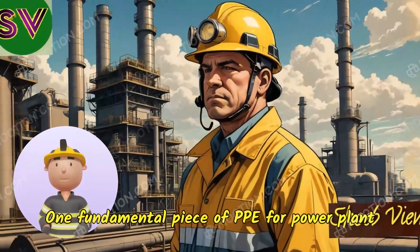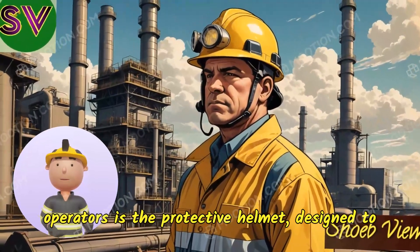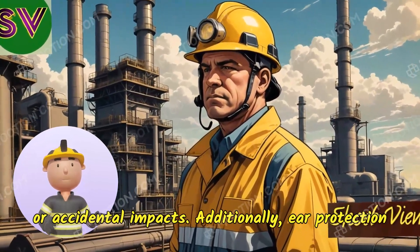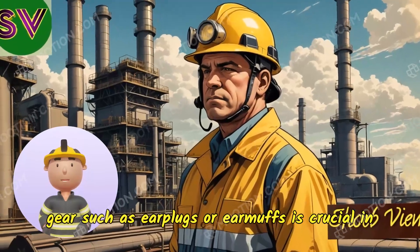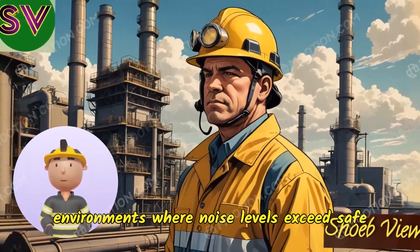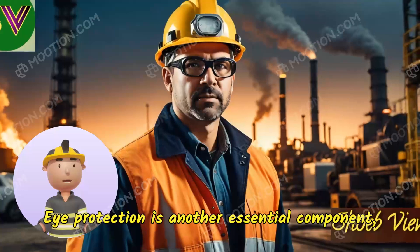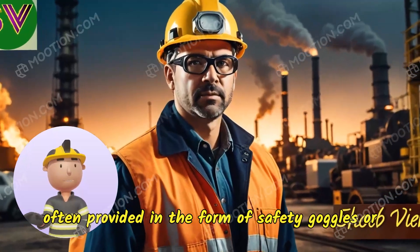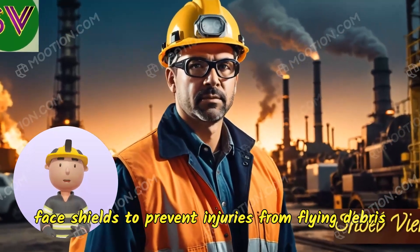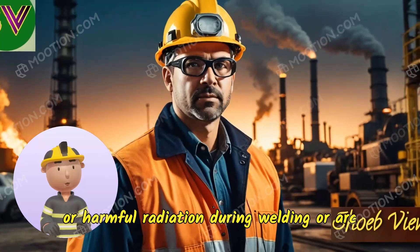One fundamental piece of PPE for power plant operators is the protective helmet, designed to protect against head injuries from falling objects or accidental impacts. Additionally, ear protection gear such as earplugs or earmuffs is crucial in environments where noise levels exceed safe thresholds. Eye protection is another essential component, often provided in the form of safety goggles or face shields to prevent injuries from flying debris or harmful radiation during welding or arc processes.